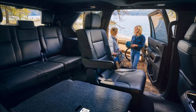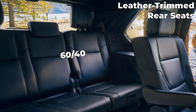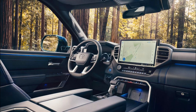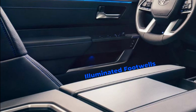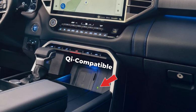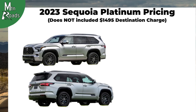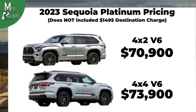The Platinum second row is switched to captain's chairs with one-touch access to the third row, and the third row 60-40 seats are now leather trimmed. Added conveniences include instrument panel and door ambient lighting, illuminated driver and passenger footwells, front and rear door LED pocket lights, and QI-compatible wireless smartphone charging with a charge indicator light. The Platinum 2WD starts at $70,900 and the Platinum 4WD starts at $73,900.